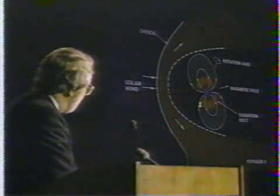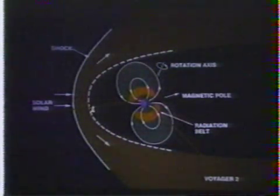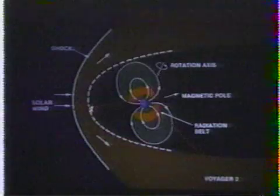Meanwhile, scientists now say that Neptune's magnetic field is dramatically tilted at an angle of 50 degrees from the planet's axis. Only Uranus has a similar tilt.